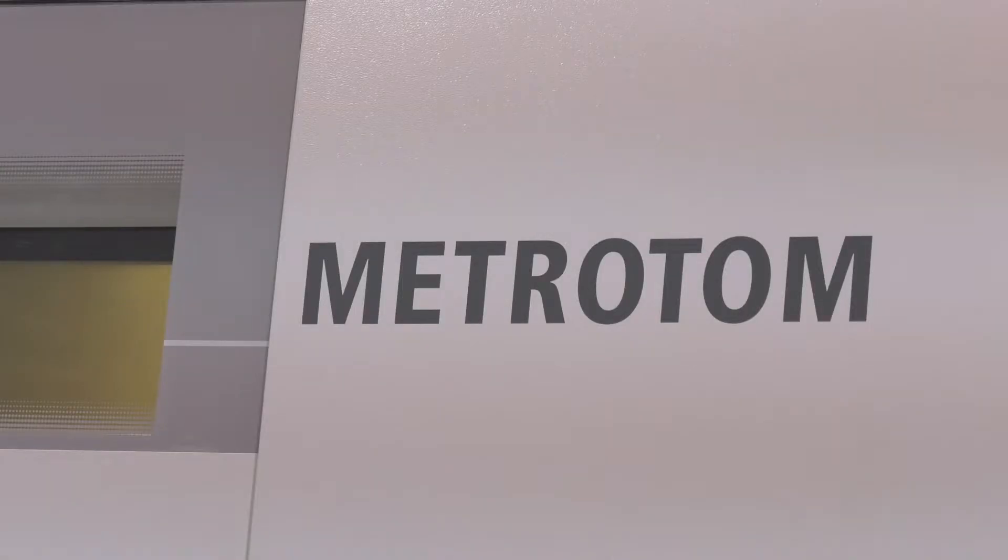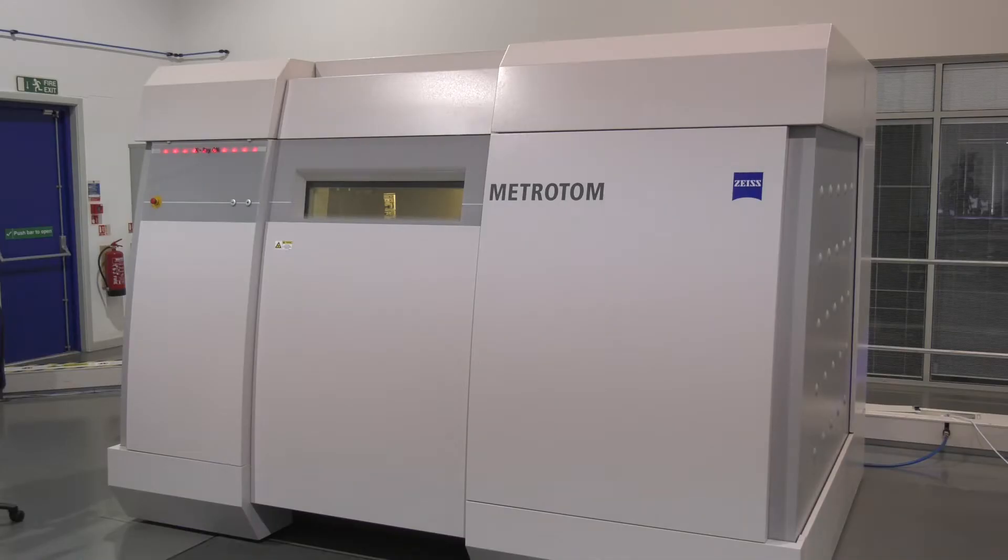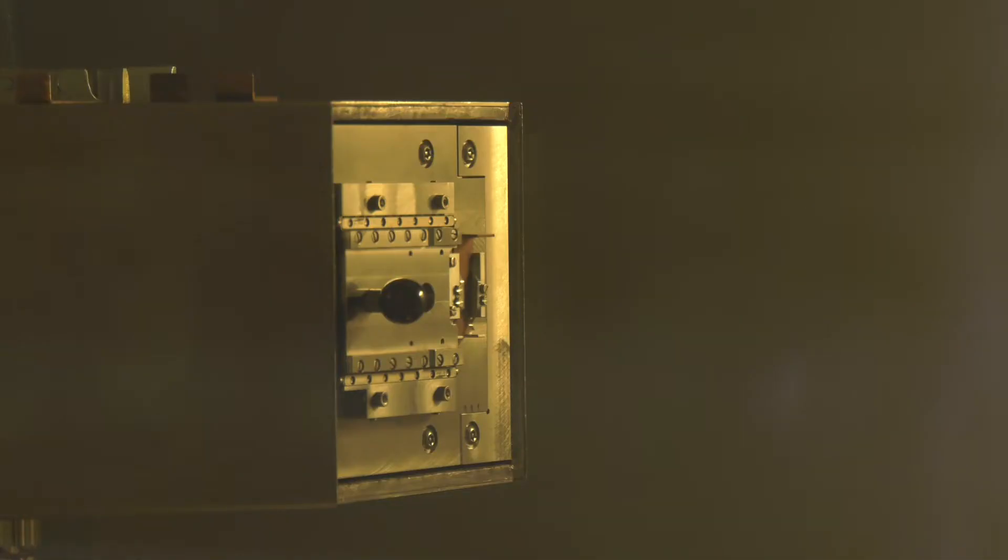As you said Gio, there's a 45% discount on this price. The 45% discount takes into account full installation and training anywhere in the UK and Ireland. The first machine with this discount is the Metrotom 1500, which has a power output of 225kV. It has a 2k detector, an MPE value of 10 microns, and the ability to inspect or measure parts up to 500 millimetres in diameter.